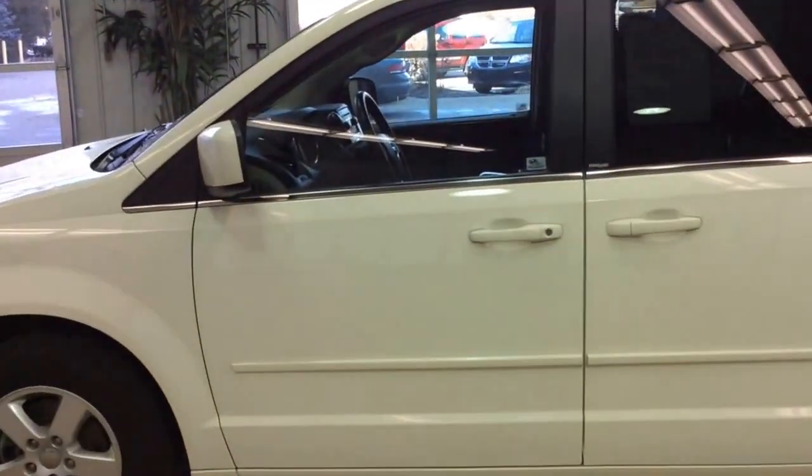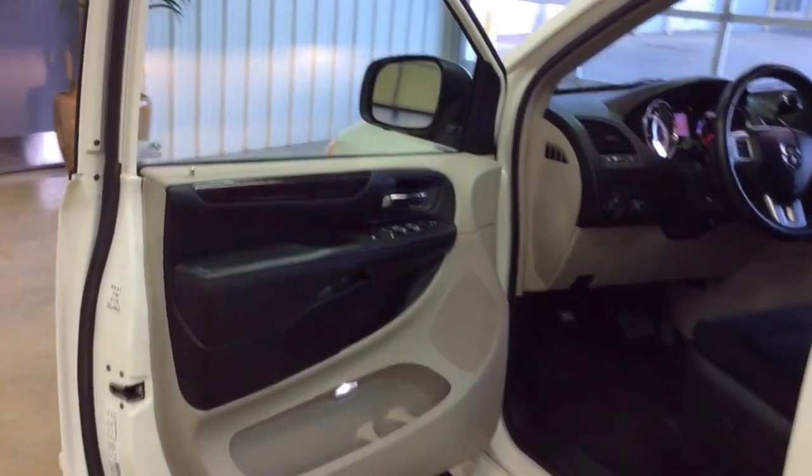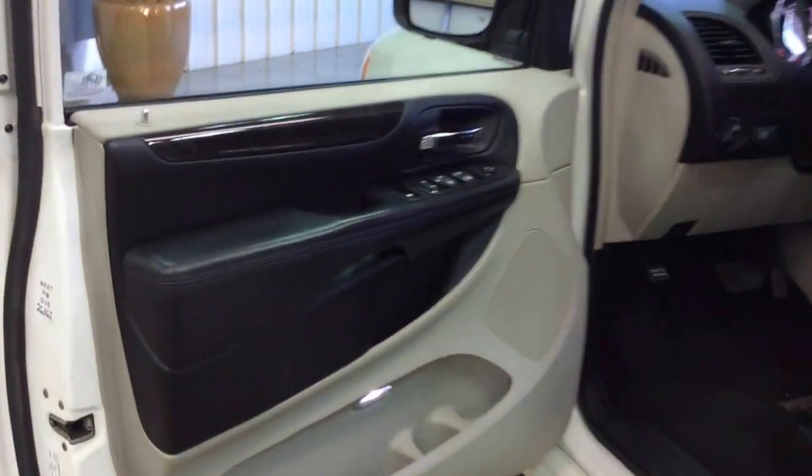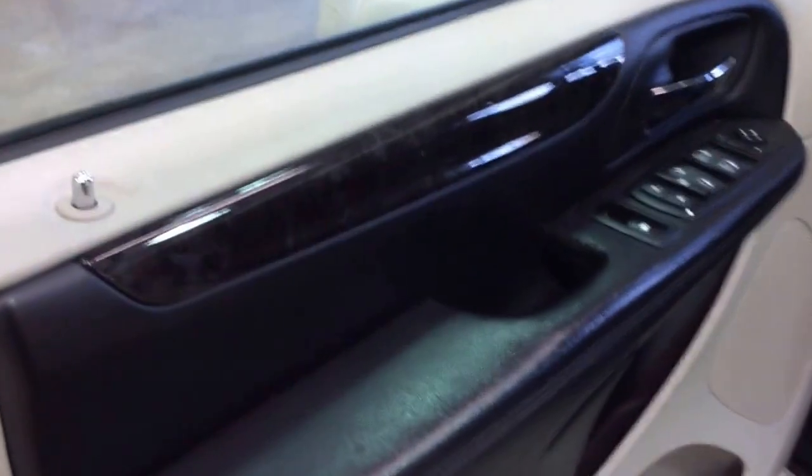Take a look at the interior. The inside is the black with the light grey stone, and the vehicle does have this dark ash wood trim.